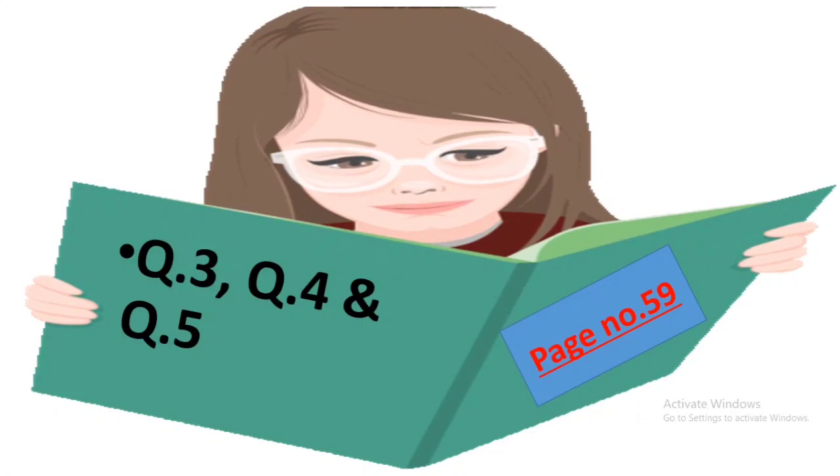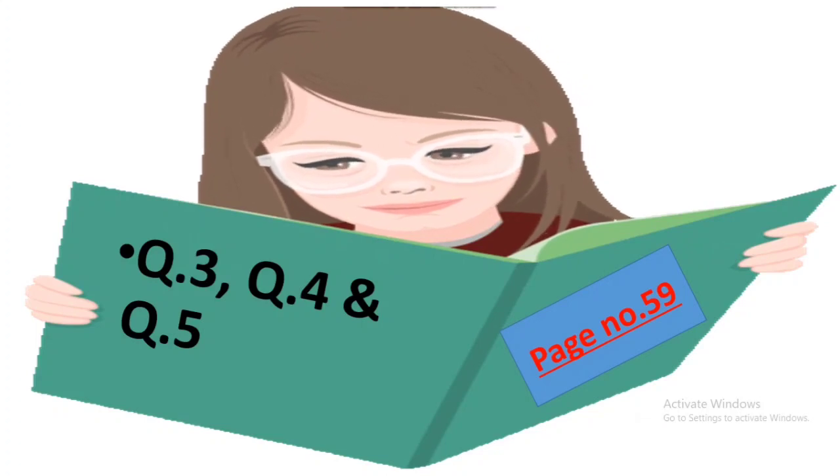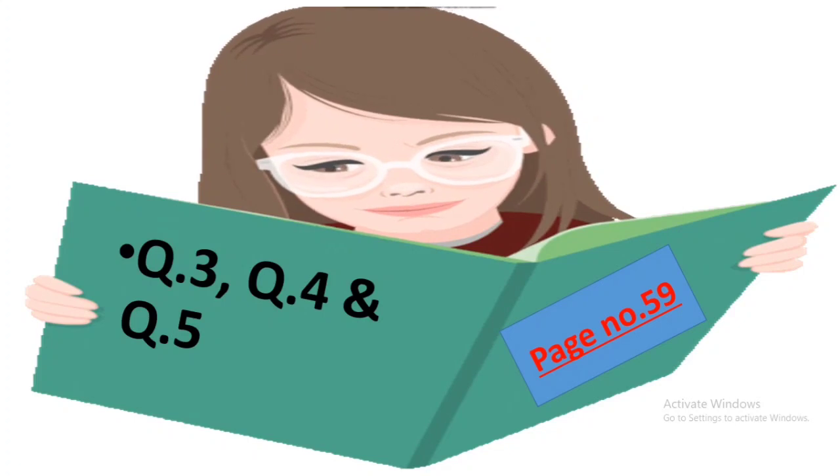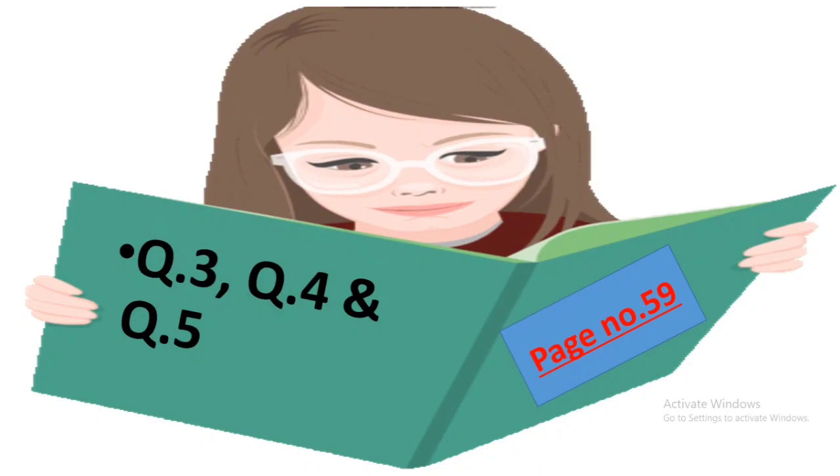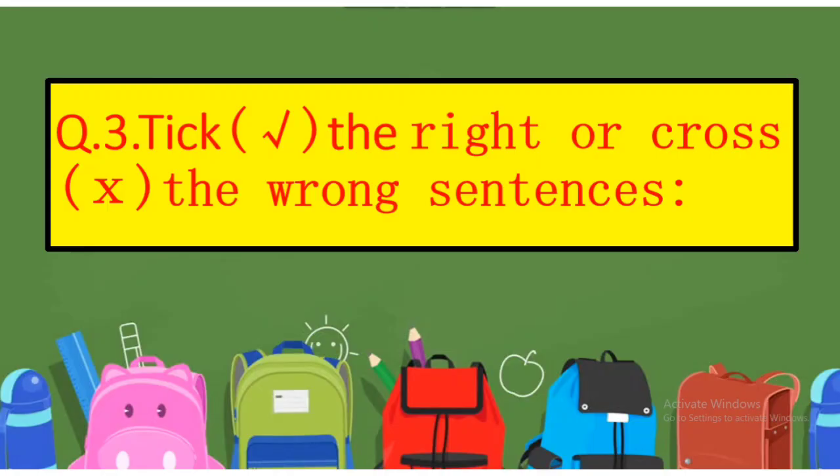Children, today we are going to do Question Number 3, Question Number 4, and Question Number 5 given on Page Number 59 of your textbook. Let us do it. Here we have Question Number 3: tick the right or cross the wrong sentences. Let us see which is our first sentence.